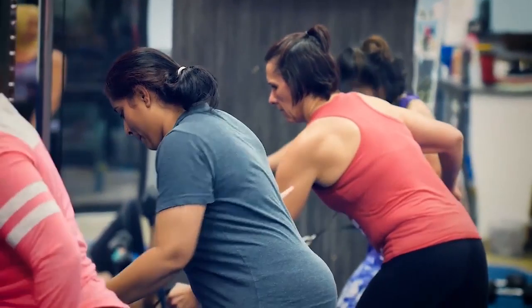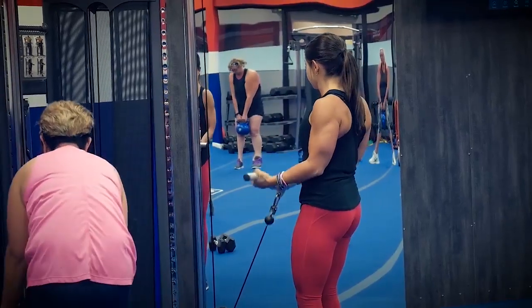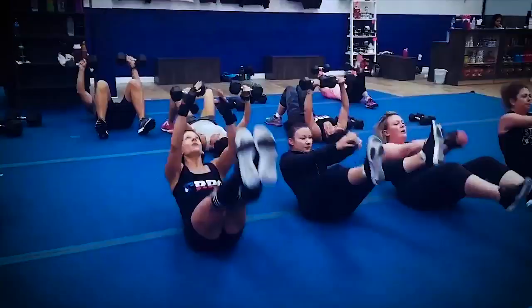Our workouts are designed in Tabata style, so you're going to work for a certain period of time and then you're going to rest. We incorporate strength training machines because we believe that once you build that strength and build that muscle, the more muscle that you have the more calories you're going to burn at rest.